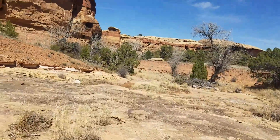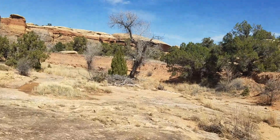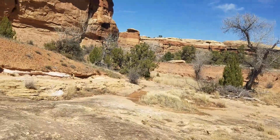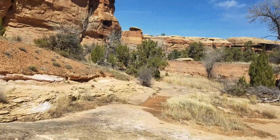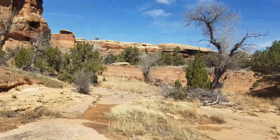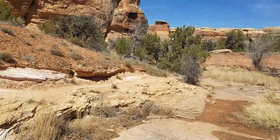I'll definitely be looking up his YouTube channel when I get to an area that has cell service. He said it was the Wasatch Gear Review, so now that I have it on video I can't forget it.